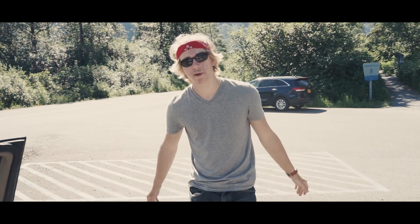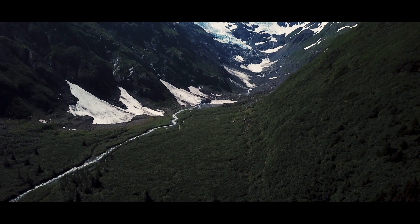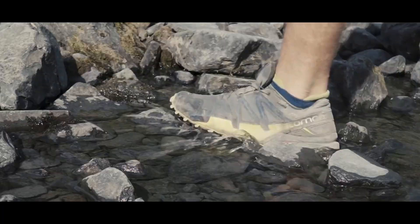Alright, so we just got to the Byron Glacier Trailhead. It's going to be about half a mile of a hike and then we'll be at the base of the glacier. Make sure to bring your bear spray and a good pair of hiking boots.